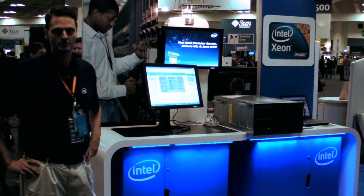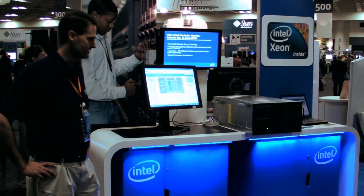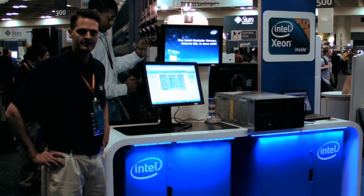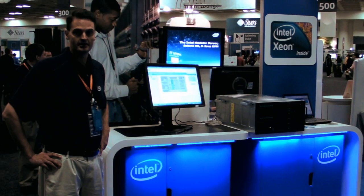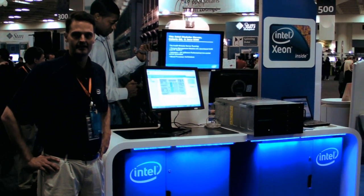This is the Intel module server that we sell through many of our partners. This is a unique design in terms of form factor, and it actually won an industry award two years running as the most unique server and the industry best server.